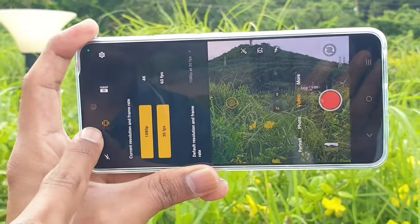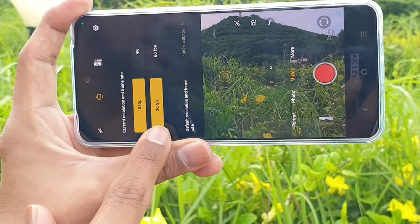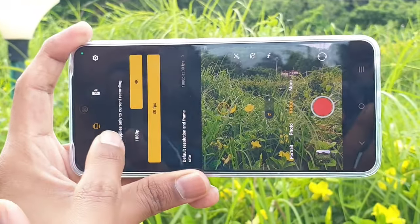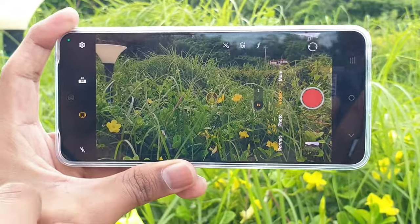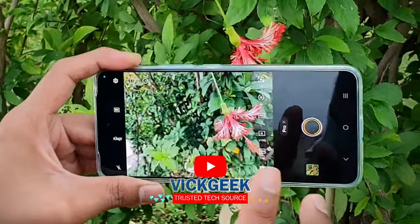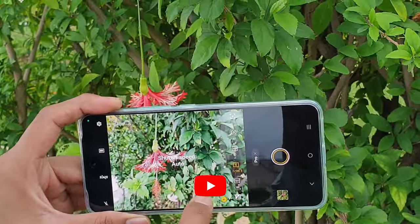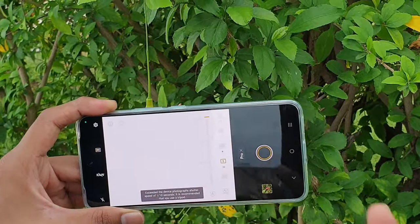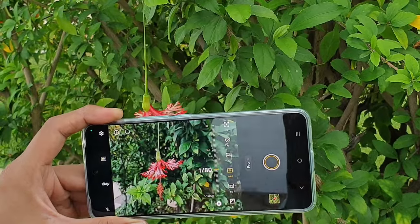You get 4K at 30fps with image stabilization, Full HD at 30fps and 60fps, and slow motion at 120fps. The pro mode is worth highlighting — they've given a shutter speed range of 1/12000 all the way up to 32 seconds. At night, if you have a tripod, set it to 32 seconds and you'll really love the shots coming out of it. The sensor is really capable here.